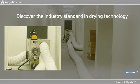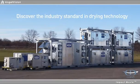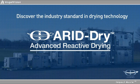To discover the industry standard in drying technology, you'll want to watch this important 3-minute message introducing Arid Dry Trailer and Mobile Solutions.